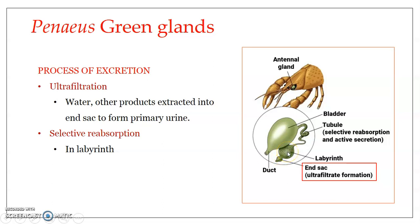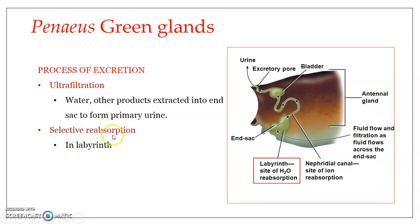The primary urine moves into the labyrinth, where the next step — selective reabsorption — begins. In the labyrinth, water is reabsorbed as required by the body along the walls of the renal tubules into the blood lacunae. Similarly, ions required by the body, such as sodium, are reabsorbed as the filtrate passes through the nephridial canal. What reaches the bladder is known as the final urine, which is then passed out through the excretory opening.